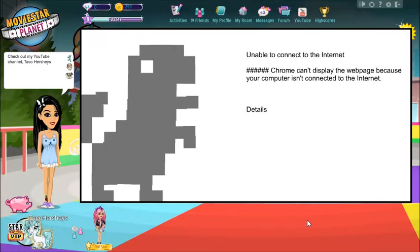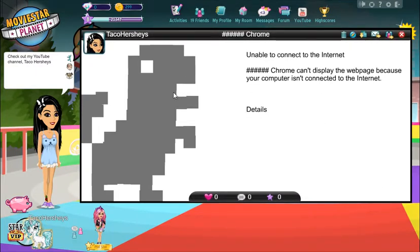I have finally finished — that took me so long, you have no idea. This is what I made: if you have Google Chrome, you know that when you're not connected to the internet you get a little message with the dinosaur. So I made the dinosaur and the 'Unable to connect to the internet' message, including 'Google Chrome can't display the webpage because your computer isn't connected to the internet.' It took forever but I'm so glad I did it.